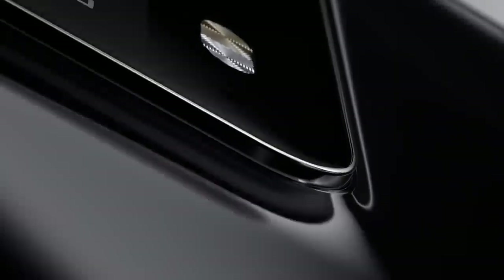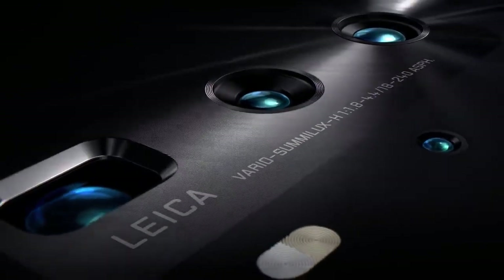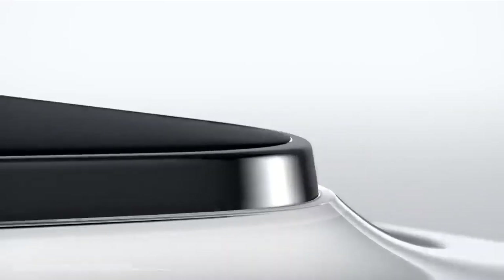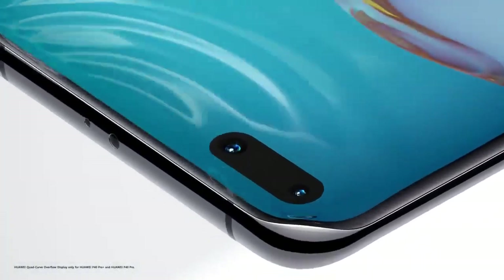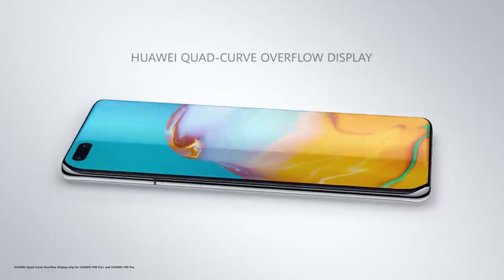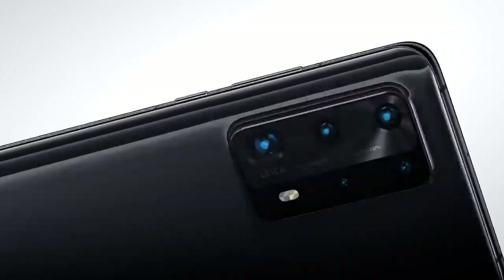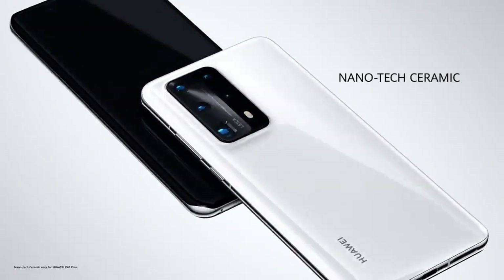Huawei P40 Series. A new vision for what a smartphone can be. This is not just a step forward in smartphone photography, it's a whole new dimension. See more than ever before with the world's first ultra-vision Leica Pentacamera. The Huawei quad-curve overflow display is elegantly rounded from edge to edge. With a custom-developed nanotech ceramic body, it's incredibly strong but feels delicately smooth.